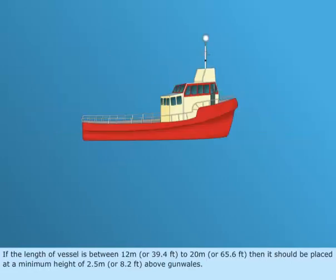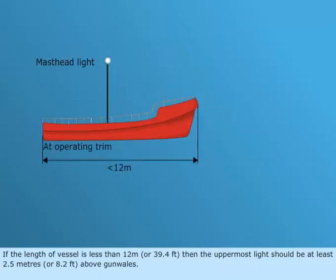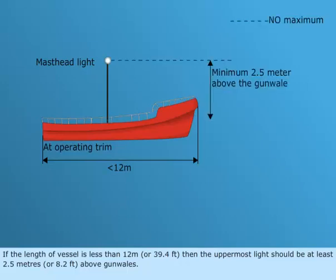If the length of the vessel is between 12 meters, or 39.4 feet, to 20 meters, or 65.6 feet, then the masthead light should be placed at a minimum height of 2.5 meters, or 8.2 feet, above gunwales. If the length of the vessel is less than 12 meters, or 39.4 feet, then the uppermost light should be at least 2.5 meters, or 8.2 feet, above gunwales.